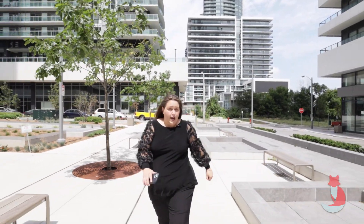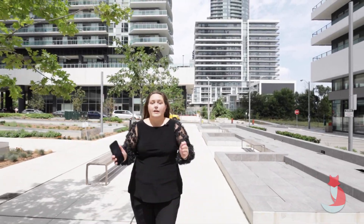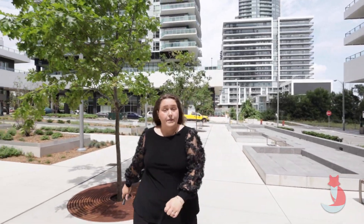But what's really spectacular about this unit is the unbelievable view. Let's go on up and take a look.